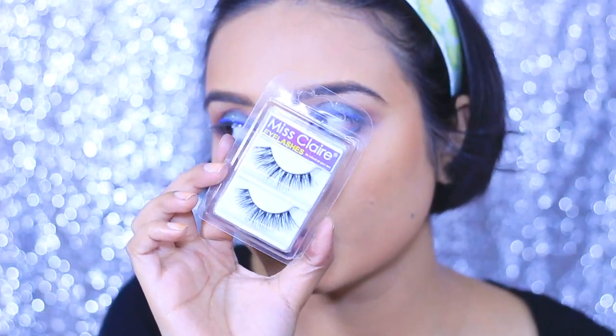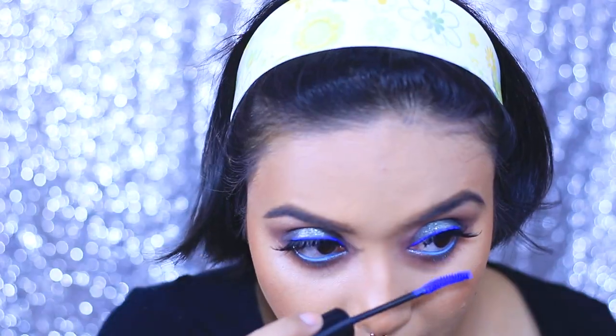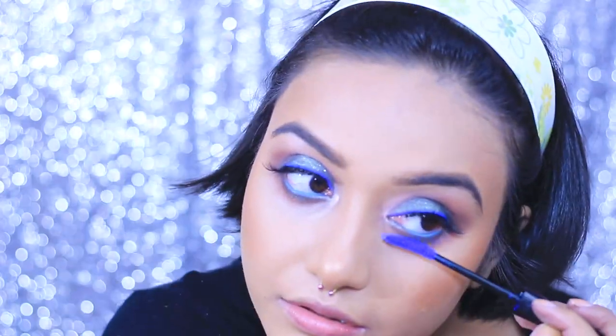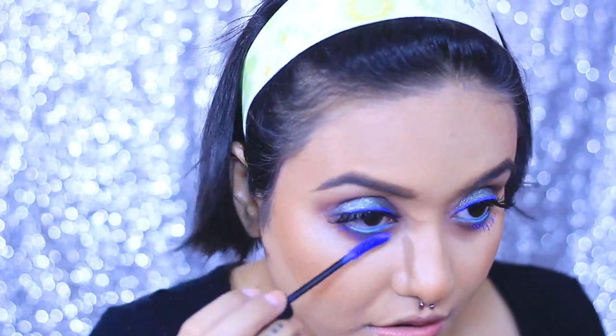I'm going to use a pair of false lashes from Miss Claire — I got them for only 175 rupees. I've applied the false lashes, and for my lower lash line I'm using this Lakme Iconic mascara in blue. It retails for exactly 200 rupees. I love colorful makeup, and the fact that an Indian brand like Lakme has come up with a blue mascara — I just had to purchase it.